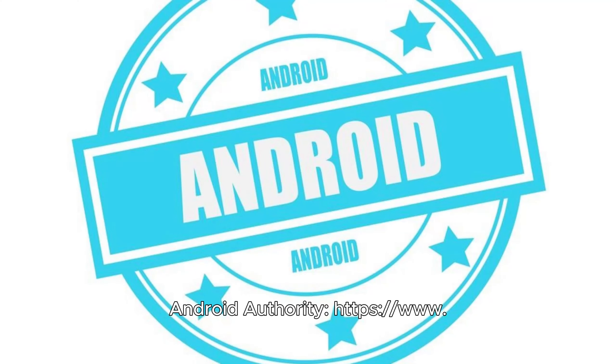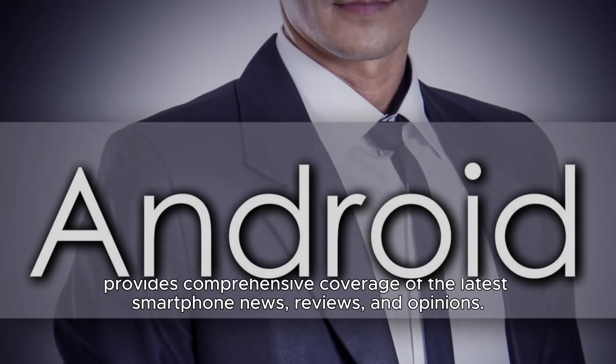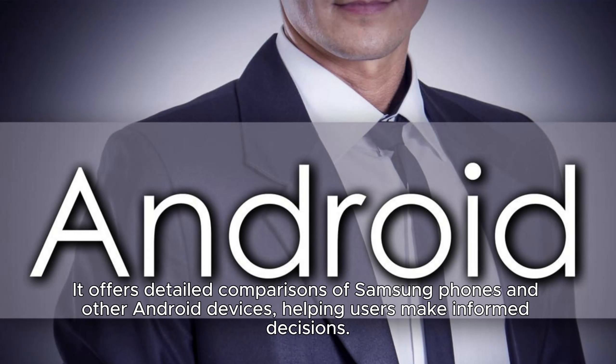Android Authority at AndroidAuthority.com is a well-respected website that provides comprehensive coverage of the latest smartphone news, reviews, and opinions. It offers detailed comparisons of Samsung phones and other Android devices, helping users make informed decisions.